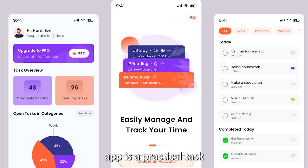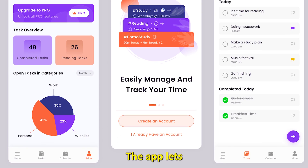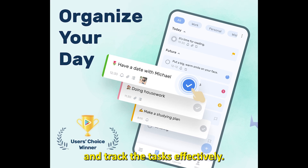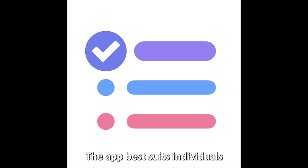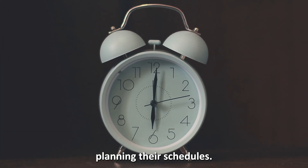To-Do List Schedule Planner App — best for planning schedules. The To-Do List Schedule Planner App is a practical task tracker and time manager. The app lets you generate a to-do list and track tasks effectively. You can also use the app as your daily planner, as it can be synchronized with your schedules.